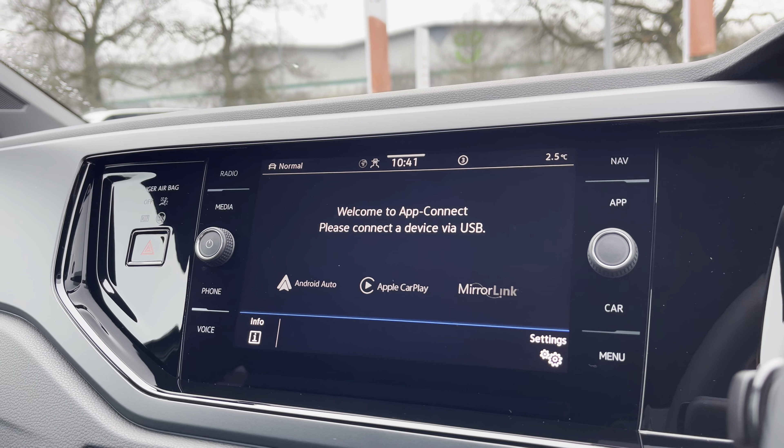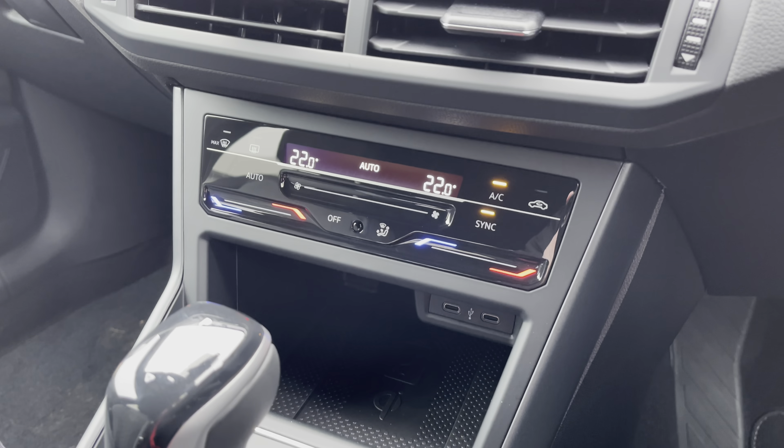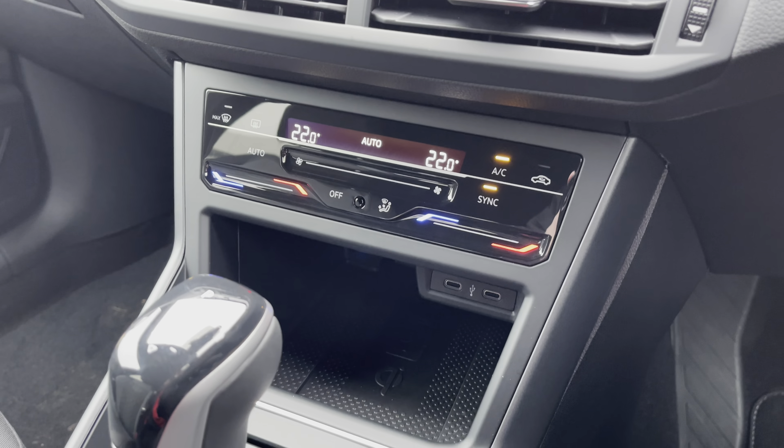Just behind the wheel you've got a digital dashboard for your static navigation maps and key driving data. As well as digital radio and multiple media functions, you'll also benefit from Android Auto and Apple CarPlay, allowing you to mirror your smartphone directly onto the screen for apps such as Google Maps, Waze and many more.